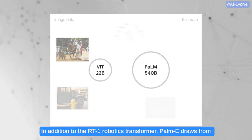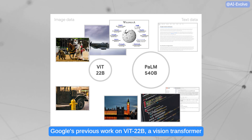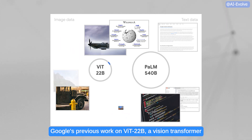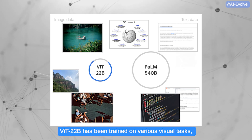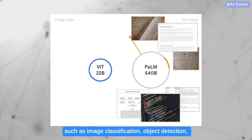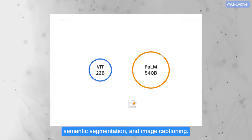In addition to the RT1 Robotics Transformer, PAMI draws from Google's previous work on VIT22B, a Vision Transformer model revealed in February. VIT22B has been trained on various visual tasks such as image classification, object detection, semantic segmentation, and image captioning.